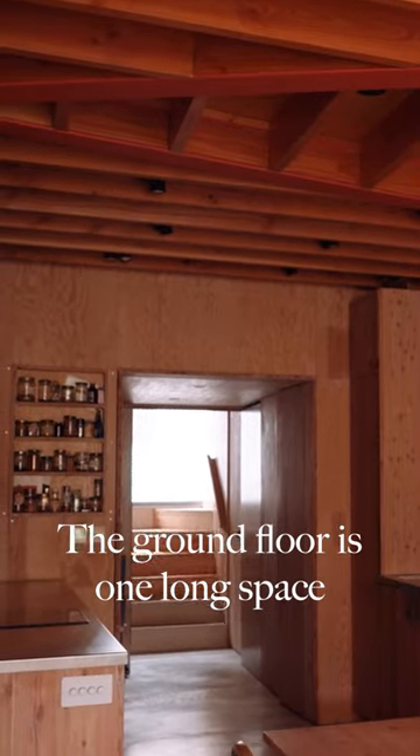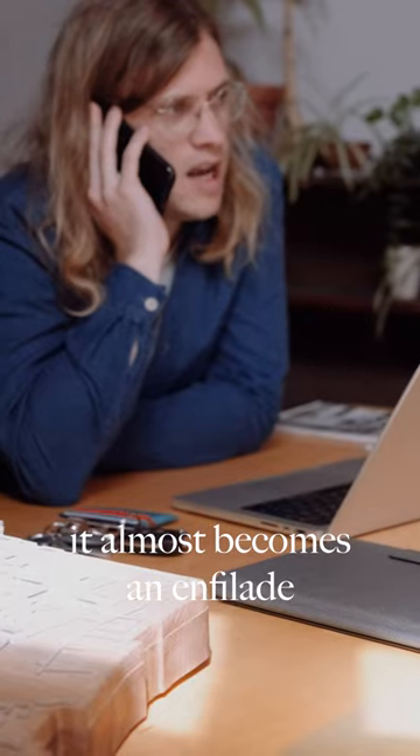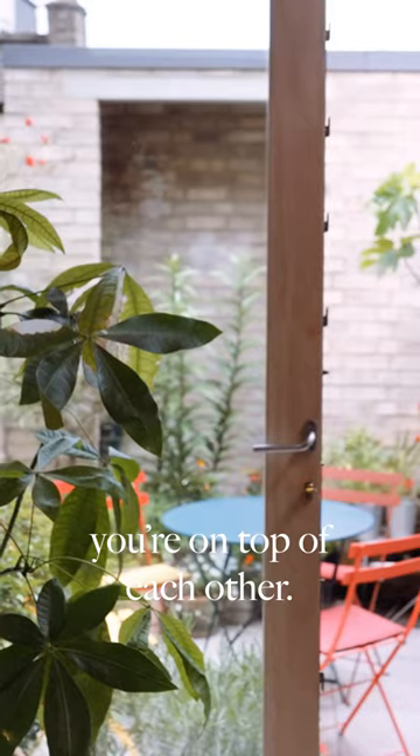The ground floor is one long space, but rather than being an open plan that feels a bit baggy, it's almost like a series of zones where each space has quite a distinct function. You can be in the kitchen while someone's in the living area and it doesn't feel like you're on top of each other.